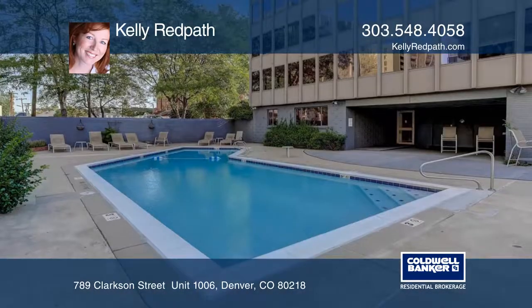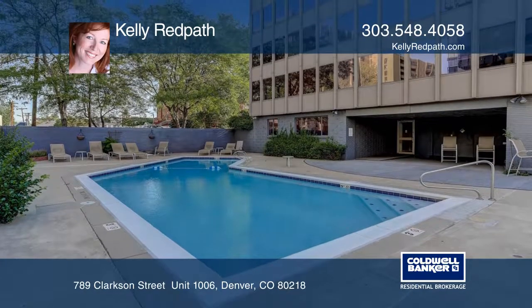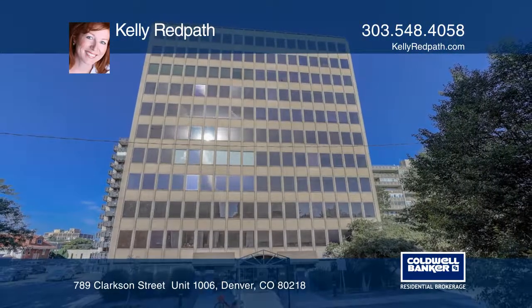There's also a laundry facility located in the building plus a storage unit. To see it yourself, schedule a tour with Kelly Redpath.